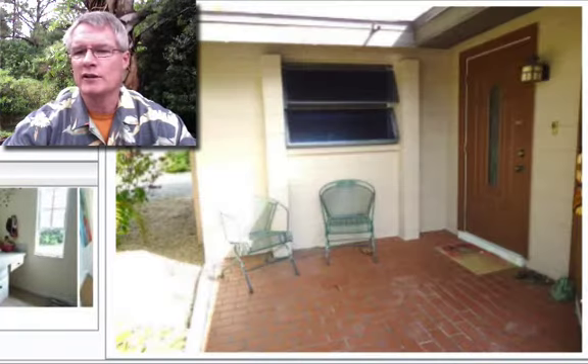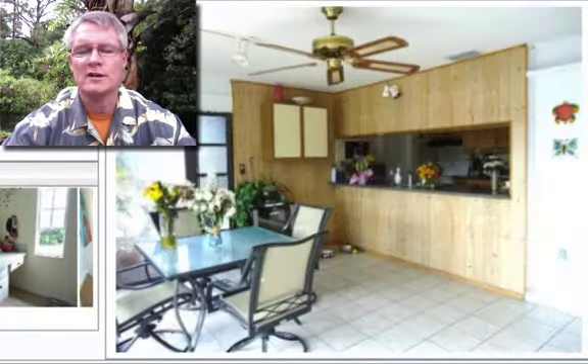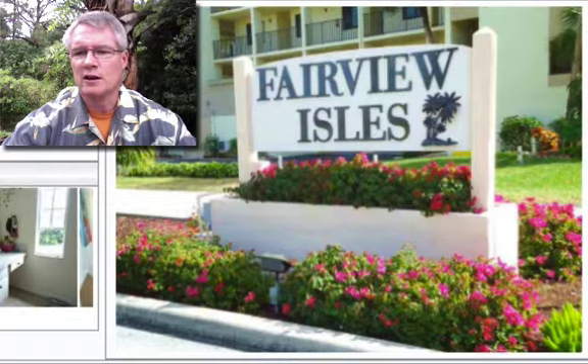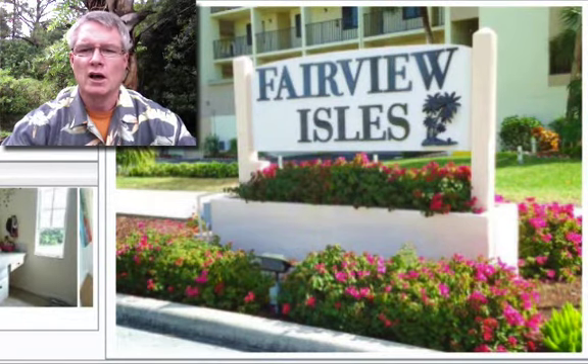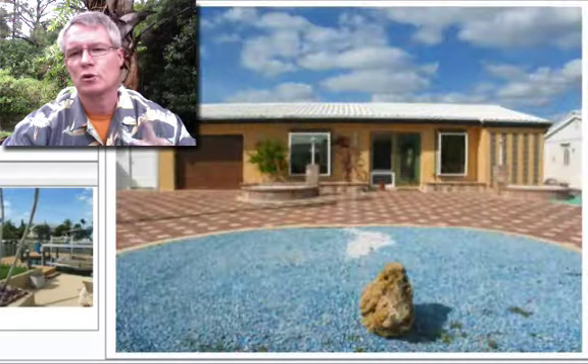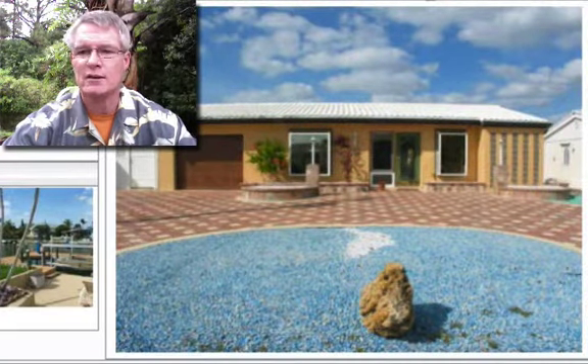I may have to cut this short — I'm starting to get rained on. It's been a very hectic stormy day. We're getting into our storm season where every afternoon we get those monsoon-drenched downpours, but in the morning it's 85 degrees and blue sky. So if I have to cut it off real quick, just know it's because I'm going to get rained on.